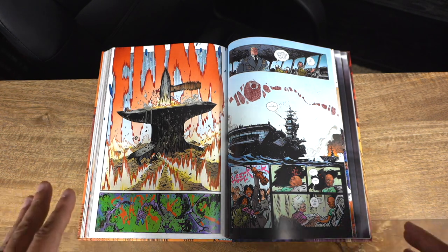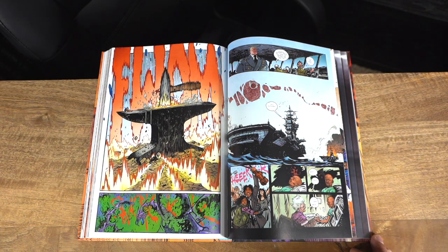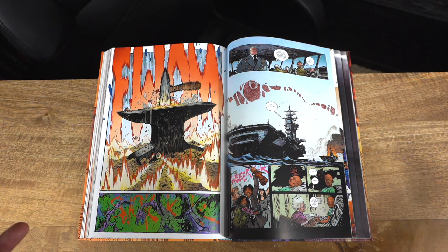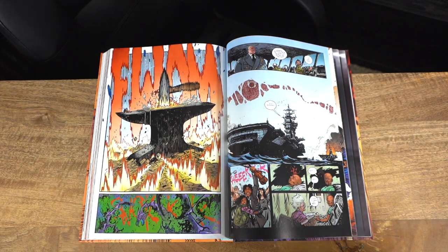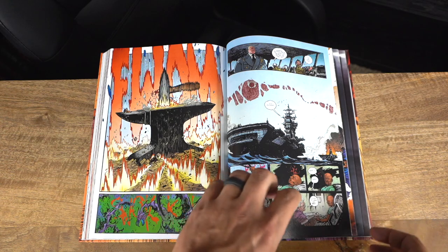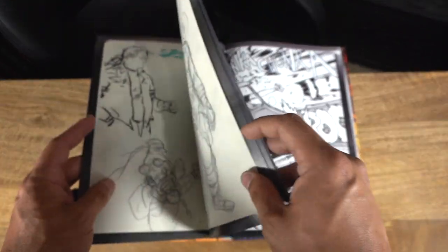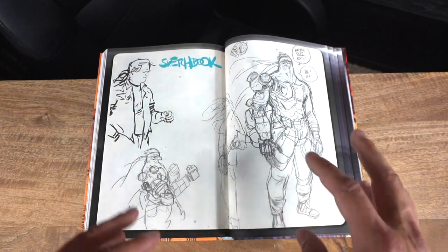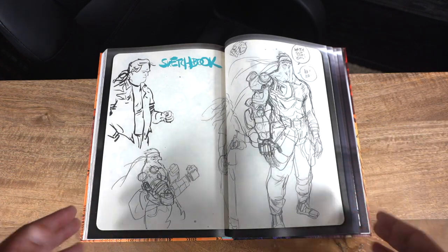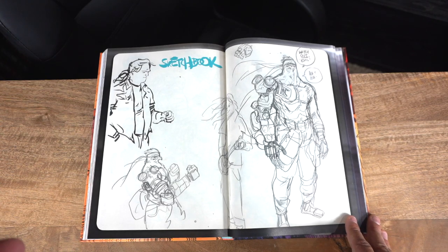I cannot recommend this story enough. It's another one I went into pretty much blind with fairly high expectations because I love Daniel Warren Johnson as a writer and artist, and it superseded my expectations. There's definitely an aspect of this story that just completely knocked my socks off.